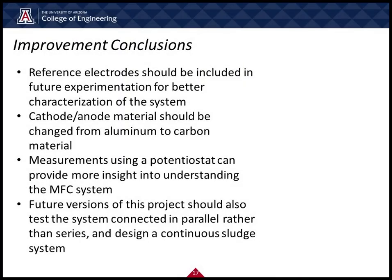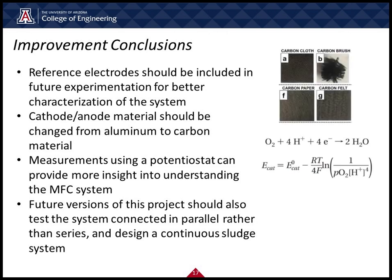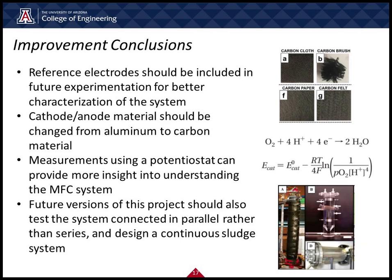After reviewing our project, we found plenty of room for improvement. The following are the most impactful changes that we would make, given the time and resources to do so. First, we would use reference electrodes in our experiments for better characterization of the entire system. Next, we would change the cathode and anode materials from aluminum to a carbon-based material. Then, we would take our measurements using a potentiostat, as this can provide more insight to understand the MFC system better. Finally, future versions of this project should also test the system connected in parallel rather than in series, and design a continuous system connected in parallel to a sludge feed system.